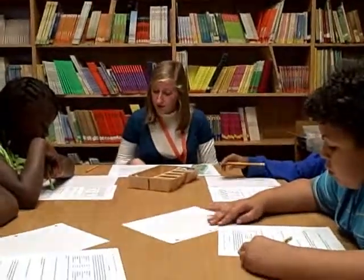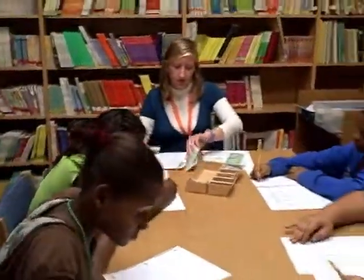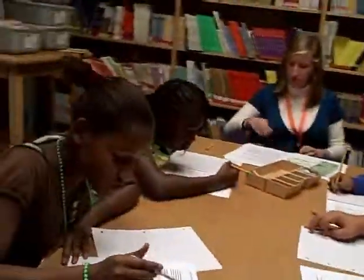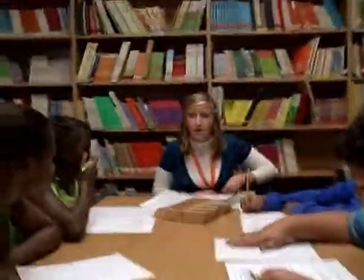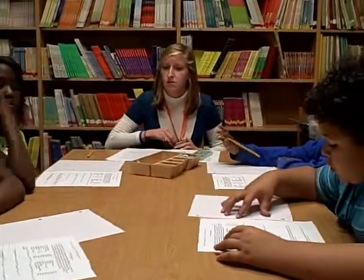Exactly, that's very important. Otherwise our numbers are not going to be right. I'm going to get started and as you start, I'm going to pass out some money for you to pretend with. If you need to make changes, it will help you make your decisions with the problems.